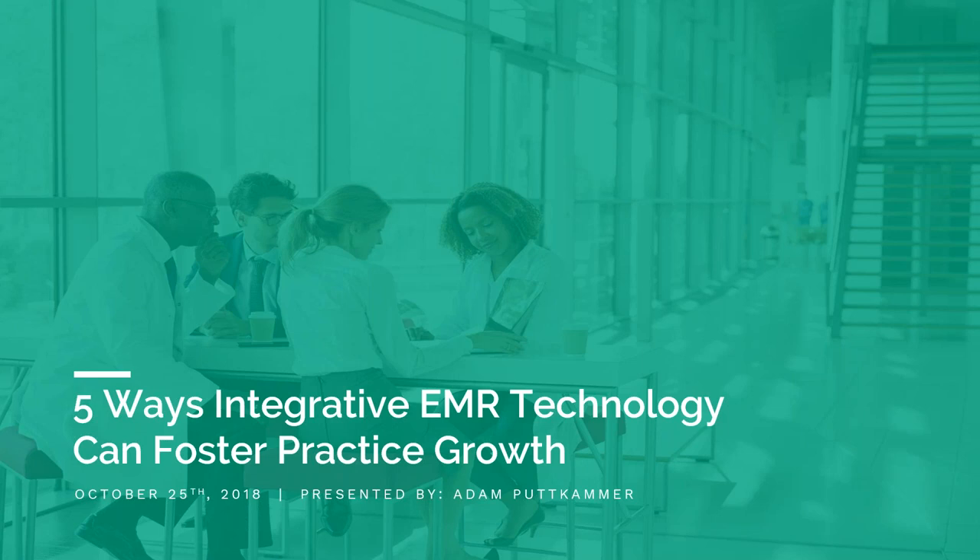Now on to tonight's presentation. This evening's speaker, Adam Puckhammer, is the president of Power to Practice, a specialized EMR and practice management platform built for functional and integrative care. He has more than 15 years of experience in leadership roles in healthcare operations, nutraceuticals, and software development. Adam is passionate about fostering the growth of the integrative and functional medicine communities and works closely with practitioners around the country, giving them the tools and resources to build successful, thriving practices.